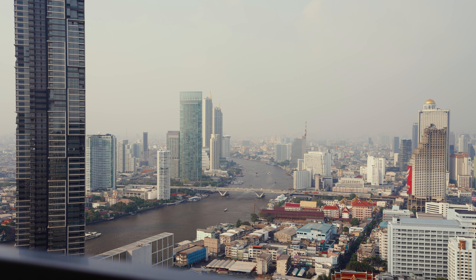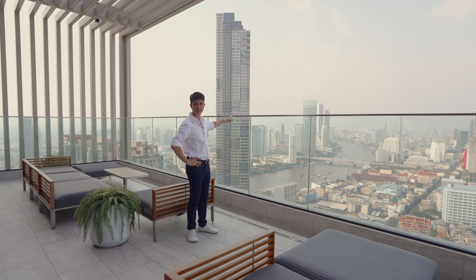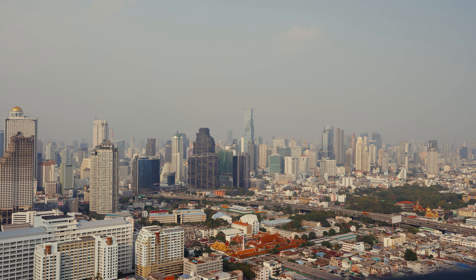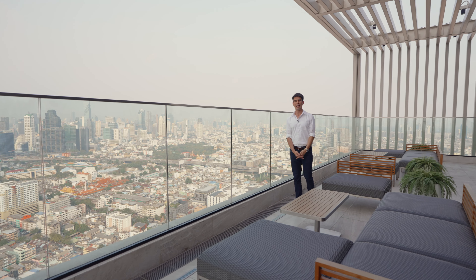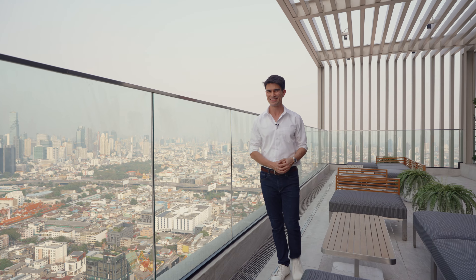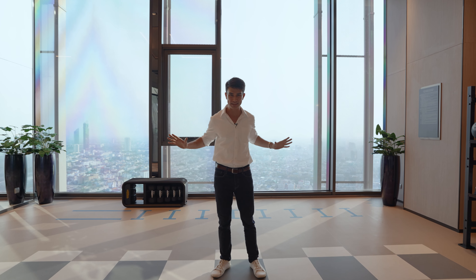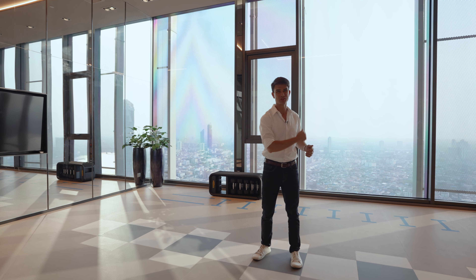That's Icon Siam over there. During the New Year's countdown, you can see the fireworks from Icon Siam from over here. And you can see the Mahanakhon building light up from this cloud pavilion in the sky here. This is absolutely breathtaking. I also forgot to show you the 44th floor facilities, which includes an extensive communal gym area and private rooms that you can book, as well as a sauna with a beautiful view. And then we're going to go see the units.